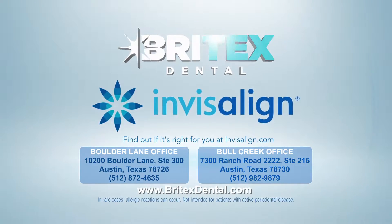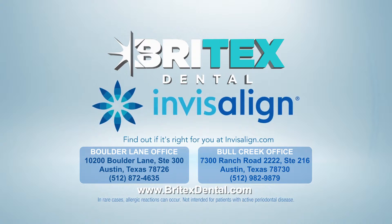Britex Dental, setting the standard for modern dentistry. Call for an appointment today.